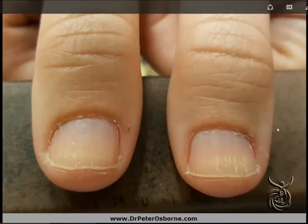One other thing you can see here is the splitting at the tips of the nails. This is also very common in patients and people that have a hypothyroid condition. So again, look at your fingernails, see if you have these types of findings. If you do, you might want to follow up with your doctor and have your thyroid evaluated.